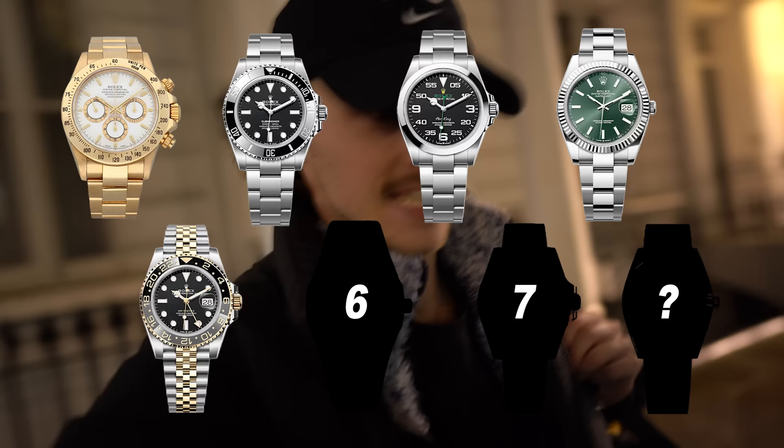The last two - number six and seven - are at home. I'm not too far from home now, about a 10 minute walk. They've been delivered today, so let's go pick those up and see what they are.